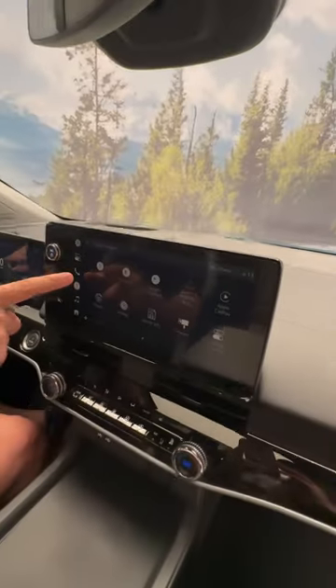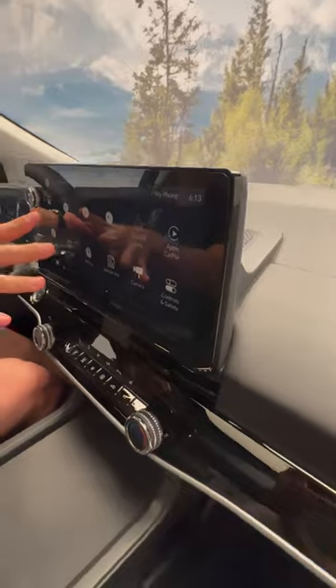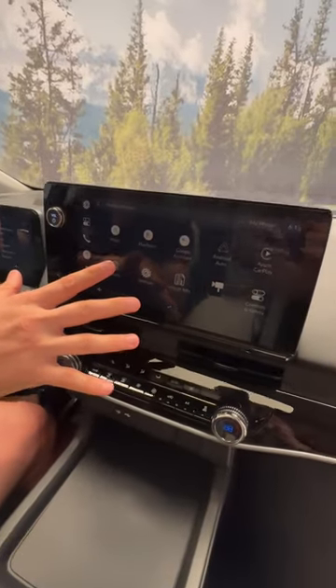We're in the all-new 2024 Honda Prologue — this is Honda's first ever battery electric vehicle. Let me show you around. Over here, the 11-inch infotainment system looks very similar to a General Motors product — we'll talk about that in a few seconds.